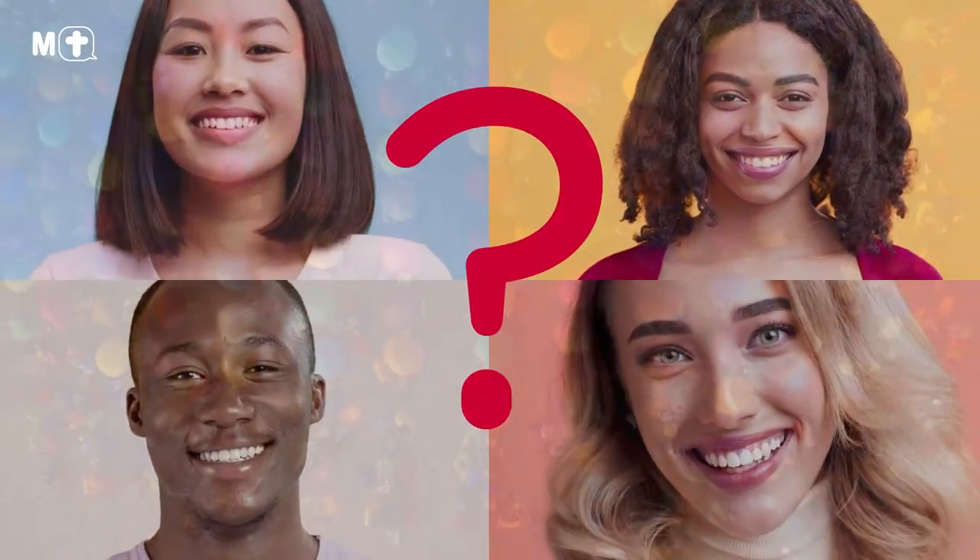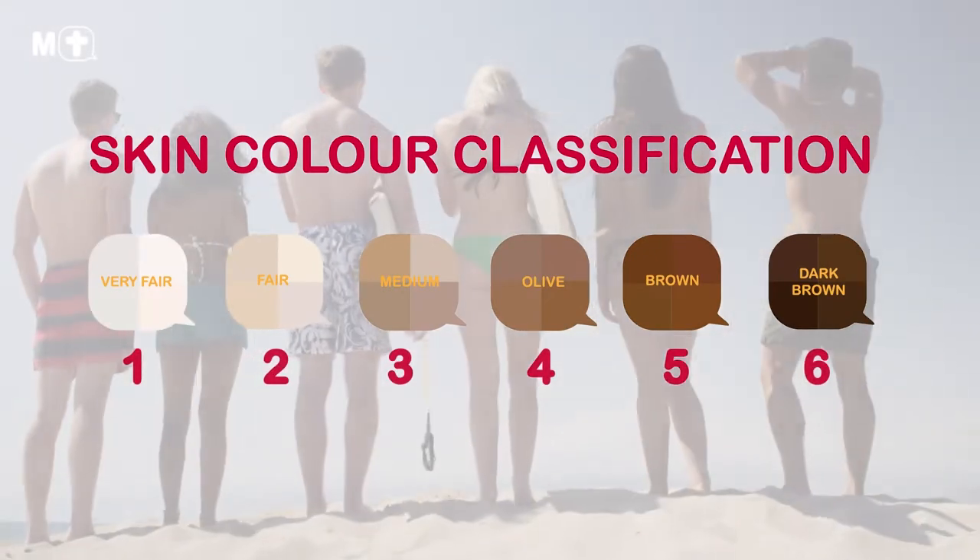So, do you know your skin type? If not, it's time to find out. There are six skin phototypes.